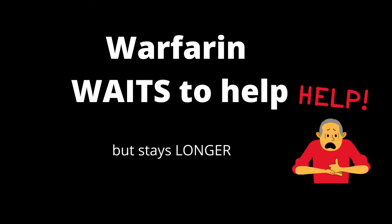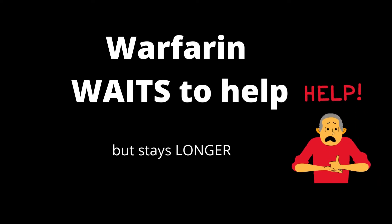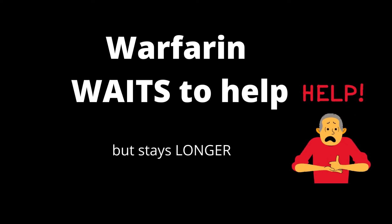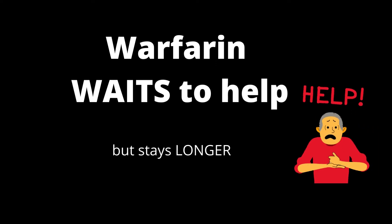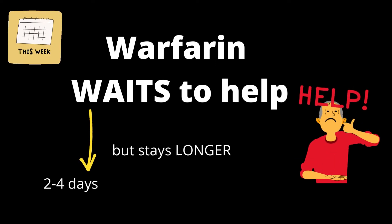Unlike heparin, warfarin doesn't immediately go and help someone — warfarin waits to help. But once warfarin reaches that place, he actually stays there longer. This helps you remember that warfarin takes time to act in our body but stays longer. It takes almost 2 to 4 days for it to act. This is why warfarin is given as a maintenance dose.